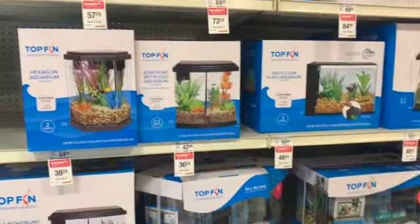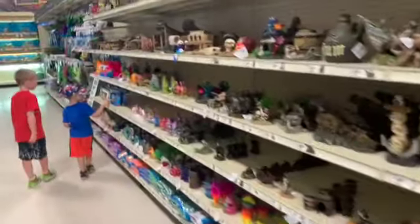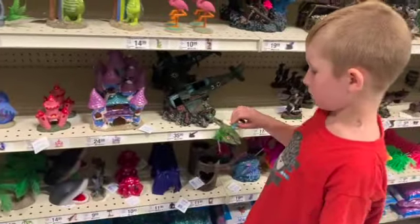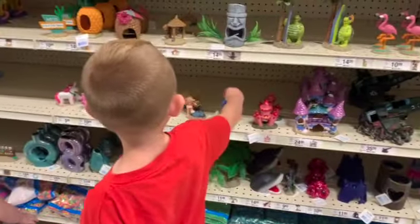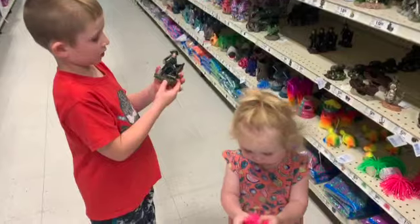We're going to decide on a tank. The boys are looking for decorations. Ooh, I like this pink tree! We'll picture what we'll get to put in it — we'll pick something once we decide on a tank. Keep watching to see what accessories we picked for our fish tank.